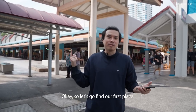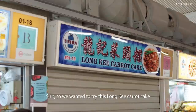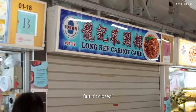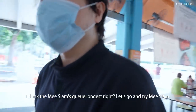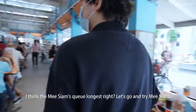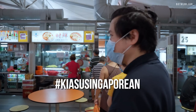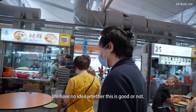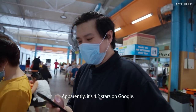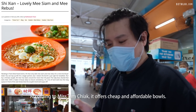We wanted to try this Liang Teh carrot cake but it's closed, so we'll have to find something else in this food centre. The Mi Siam queue looks the longest — let's go try Mi Siam. When in doubt, join the longest queue. This one is totally random — we have no idea whether it's good or not. Currently it's 4.2 stars on Google, and according to Miss Tam Siak it offers cheap and affordable bowls.